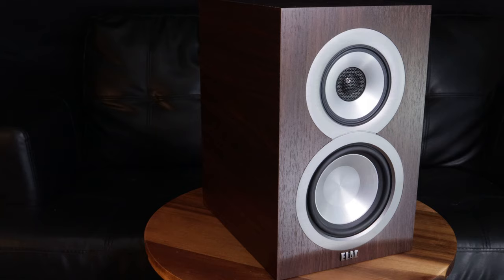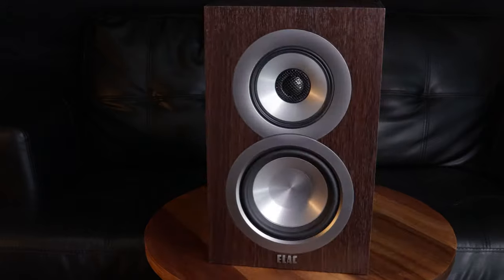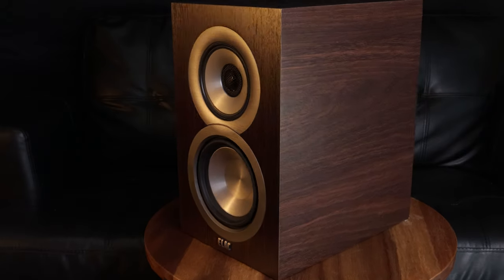I purchased back in 2017 a pair of Elac UniFi UB5s. I paid about $300 to $400 for these Elac UniFi UB5 speakers. If you're not familiar with the Elacs, they were designed by a speaker designer named Andrew Jones, who's pretty much a rock star in the speaker designer world, if there is such a thing. These speakers have been universally praised as being an excellent value and a great performer. I love them.